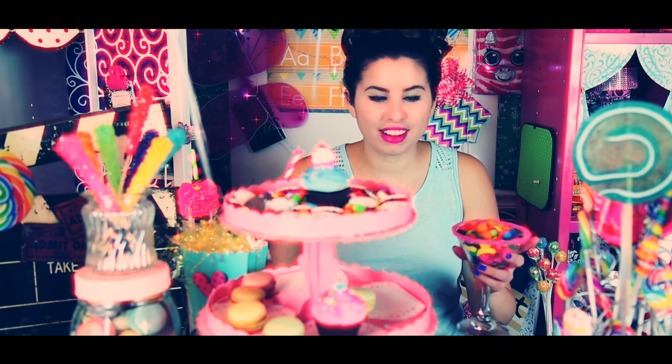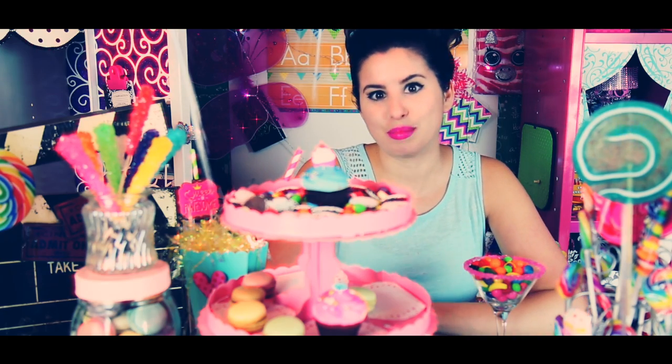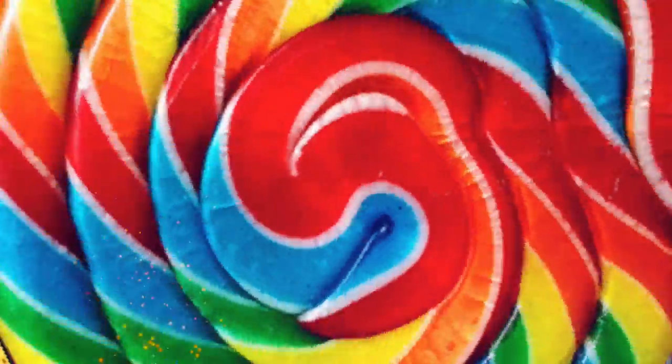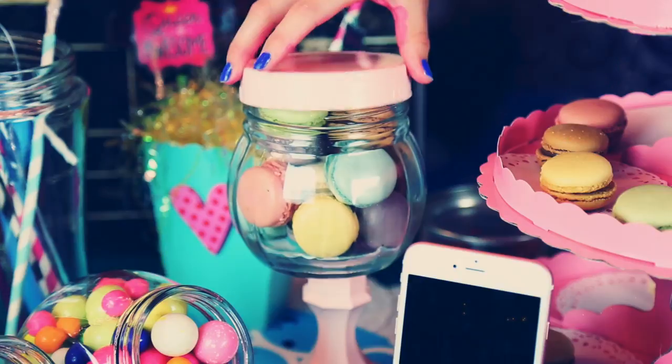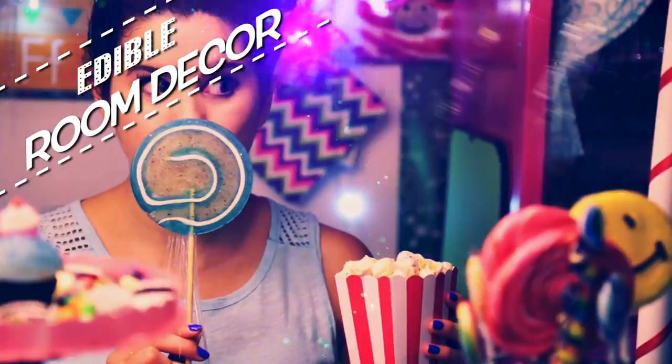Hey glitter critters! This video is about edible room decor. You know what the most awesome edible world or land is? Not free land — Candy Land! Today I'm going to be showing you how to make edible room decor, and I'm pretty sure you're wondering, but it's actually a lot of fun and really easy to create.